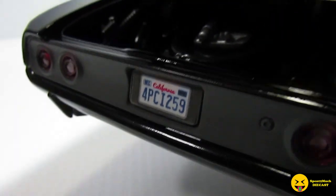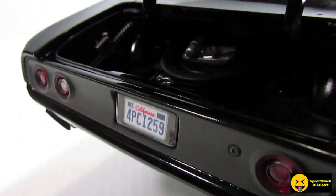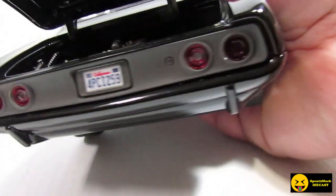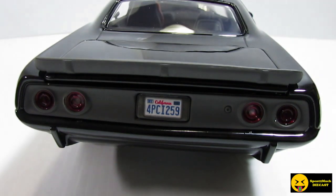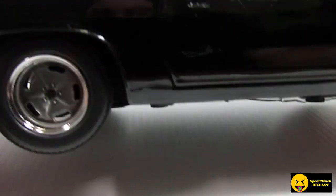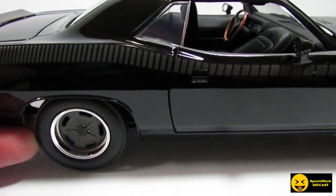This one compared to Jada, I think, is a lot more detailed. Jada's 1:18 doesn't have that much. But then you're paying — this one's like 20 to 30 bucks more than the Jada versions. So that is what you're paying for.